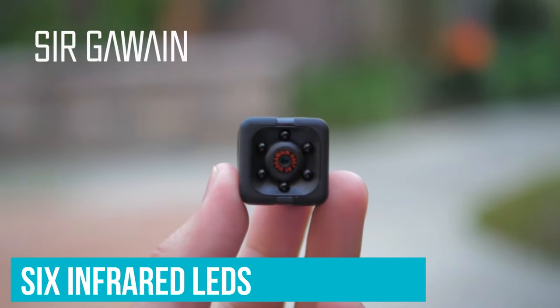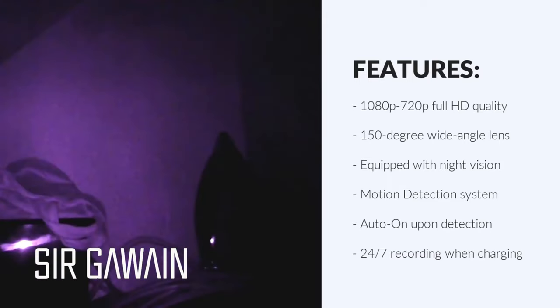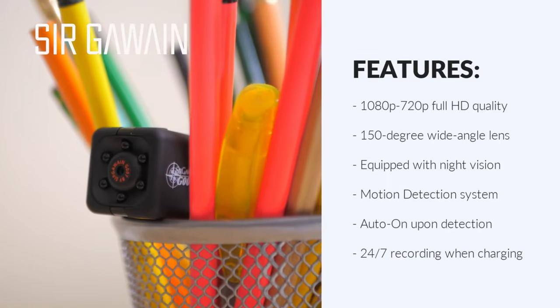There are also six infrared LEDs and a night vision distance of five meters, so you can leave it monitoring proceedings while you sleep, if desired.